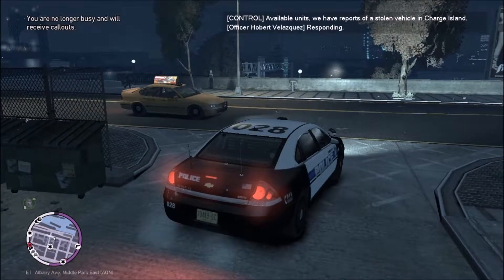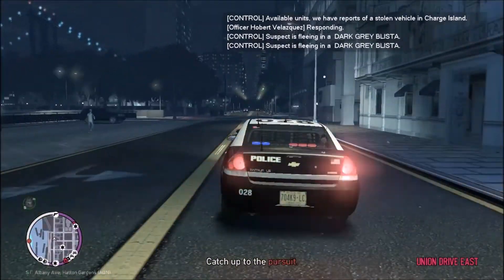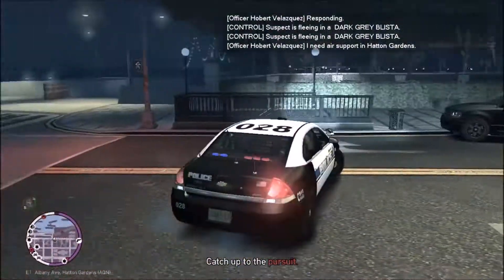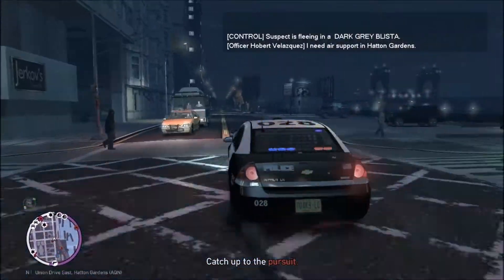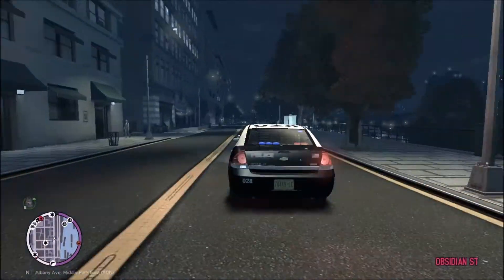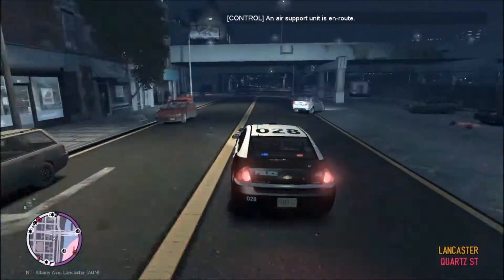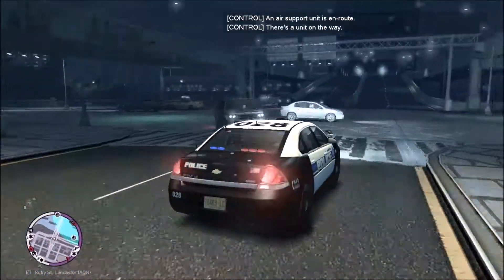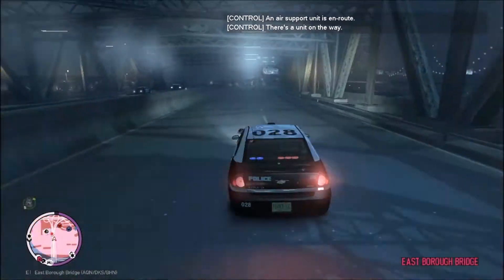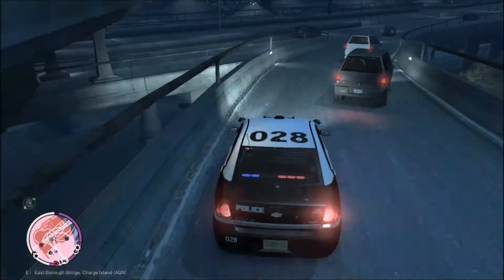We got a stolen vehicle call right as we came in. 1-King-29, 10-76, code 3. Can I get an airship to this location? We need to figure out how to get over there real quick. I believe Charge Island is actually in the middle of the neighborhood. The canine vehicle is perfect for apprehension on the stolen vehicle — that's why we're getting called out there. He is actually on Charge Island. Alright, let's go.